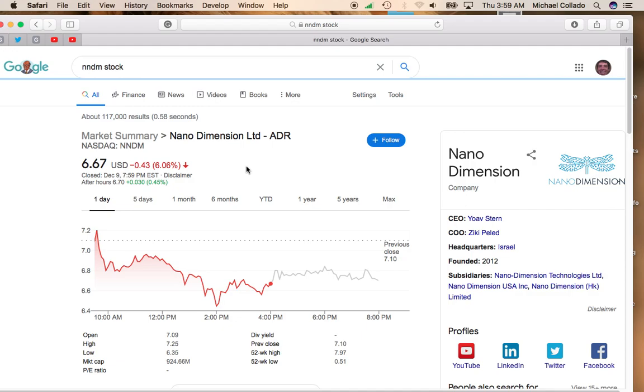One of the reasons why the Nasdaq had a bad day was it appears that the stimulus package will not have direct payments to people, like the $1,200 payment that we had in March. So the market saw that as a negative and that knocked down Nanodimensions.